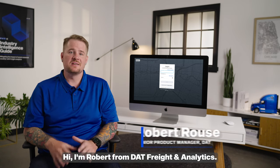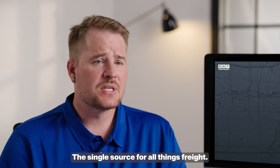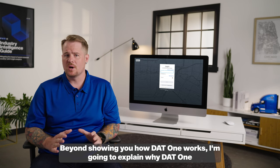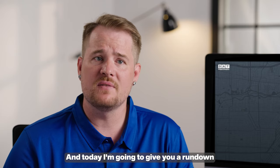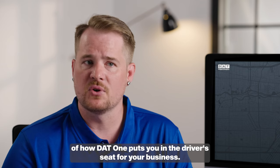Hi, I'm Robert from DAT Freight & Analytics, here to show you how to get the most from DAT1, the single source for all things freight. Beyond showing you how DAT1 works, I'm going to explain why DAT1 was designed to be the only app your trucking business will ever need. DAT1 is always working for you, and today I'm going to give you a rundown of how DAT1 puts you in the driver's seat for your business.